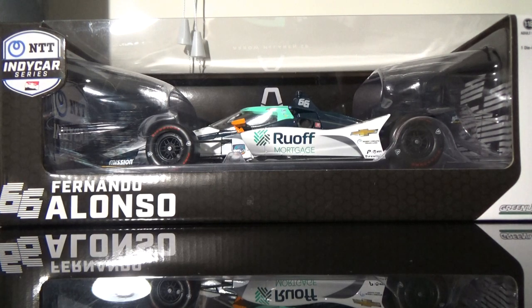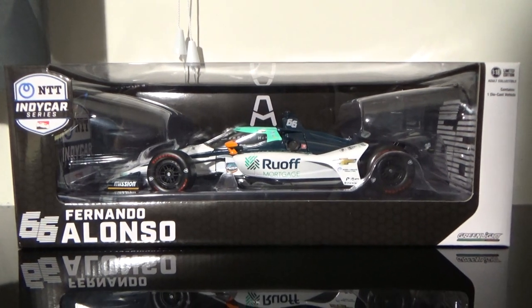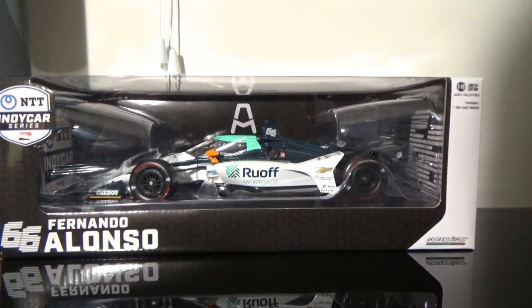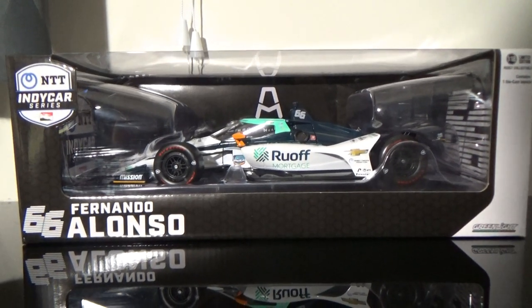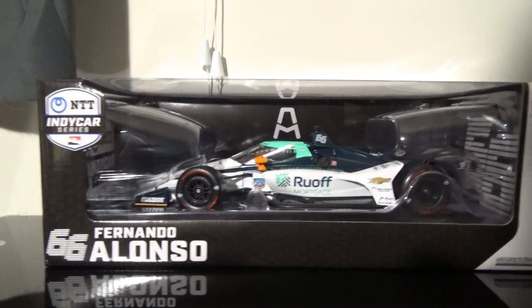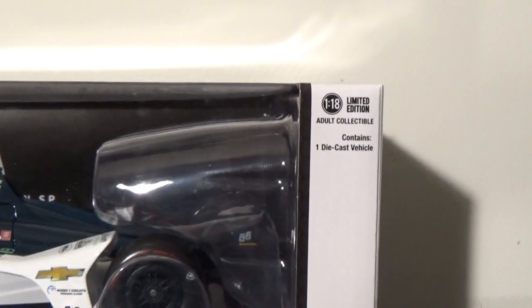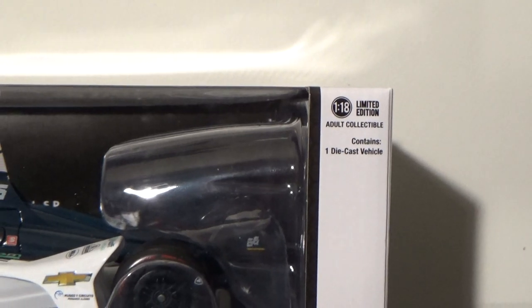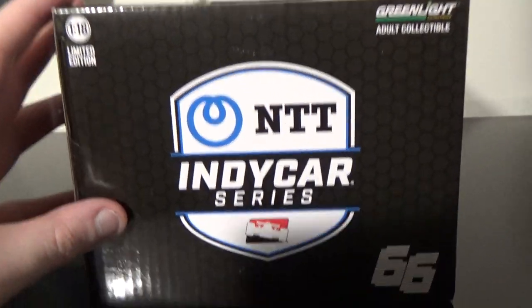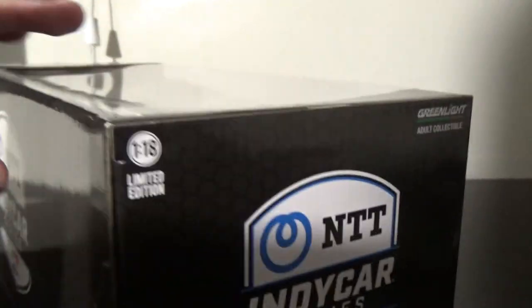Here is the Fernando car itself. The packaging is pretty standard, matching the car's colors: white, blue, and green. It's got the number 66 for Fernando's number, Fernando Alonso, NTT IndyCar Series, Green Light — Ages Adult Collectible, 1/18th scale, contains one diecast vehicle. On the back: NTT IndyCar Series 66, 1/18th scale, limited edition, Green Light, adult collectible.